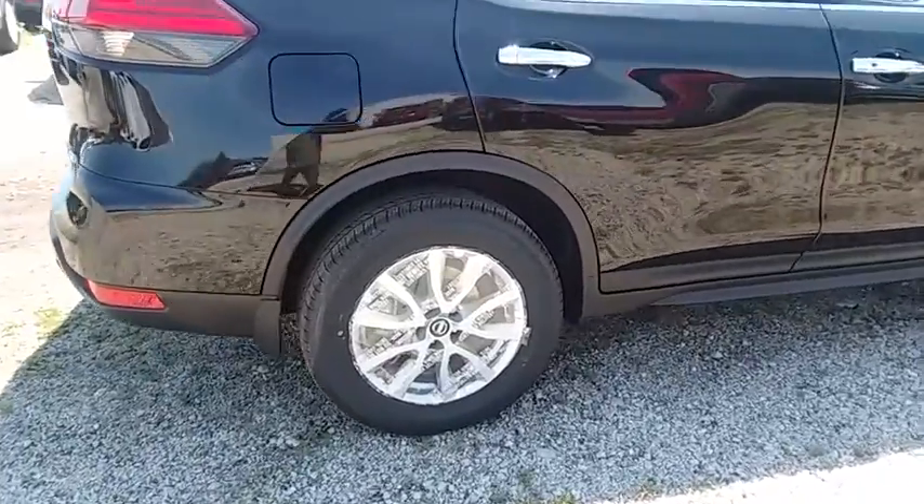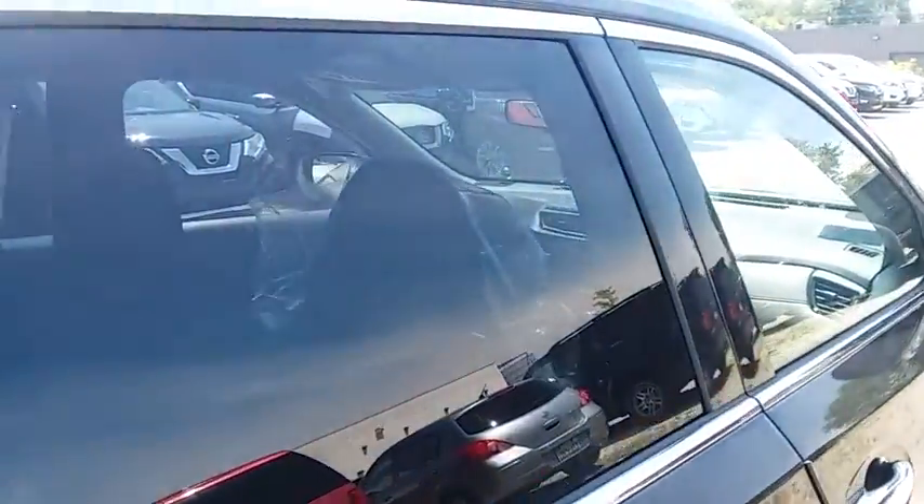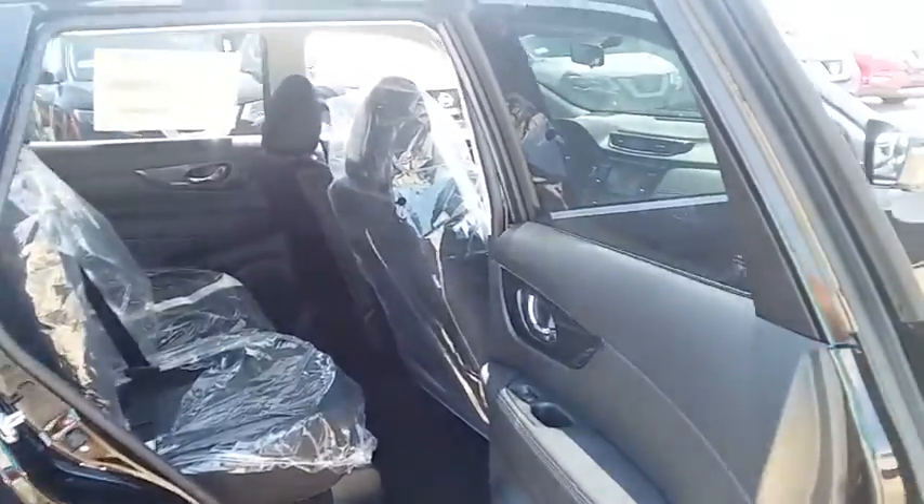CD player, security system, trip computer, tachometer, brake assist, panic alarm, remote keyless entry, overhead console, tilt steering wheel. Your new ride is just a phone call away.